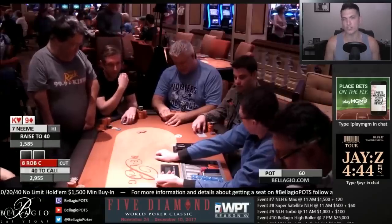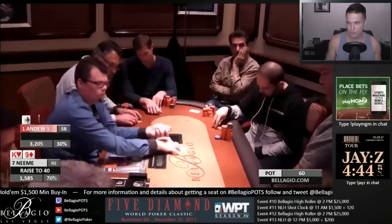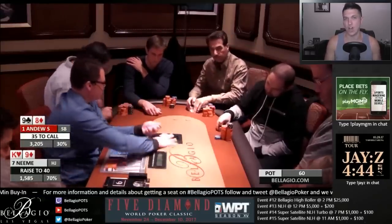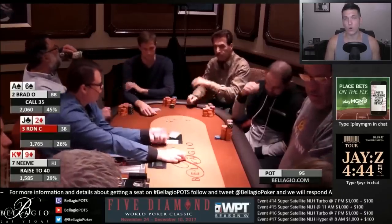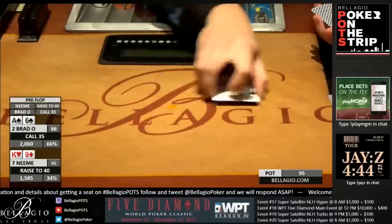Nimi decides to bump it up to $40 to go, and the action folds to Brad Owen in the big blind, who looks down at A-6 suited. I'm not exactly sure what's going on with the blinds here, but it does seem like there's roughly a four big blind raise from Nimi, and so Brad Owen is certainly getting the odds to call with his A-6 suited. This is a rare situation where I think I would say call only — 3-bet is an action we should take with some stronger hands, maybe a weaker hand every now and then, and folding is out of the question. So a rare moment of just call, and let's take a flop.